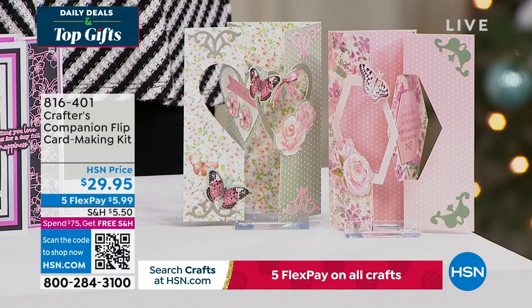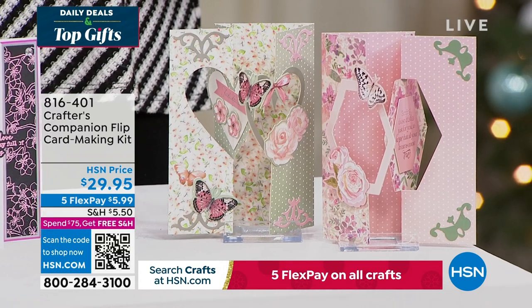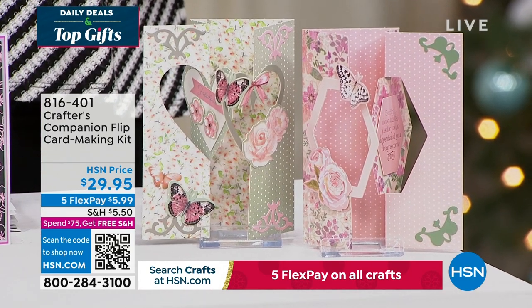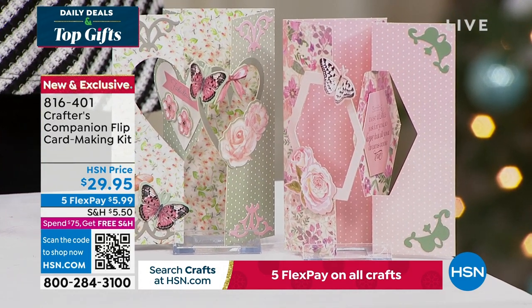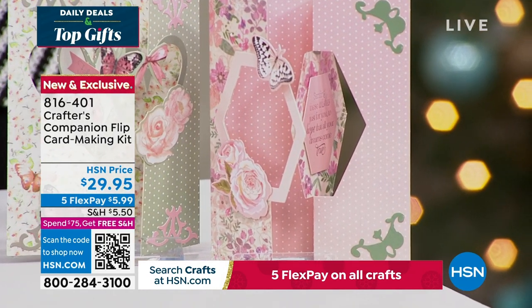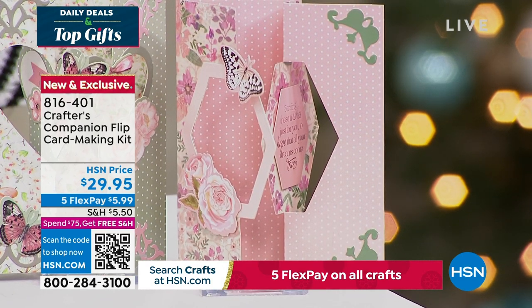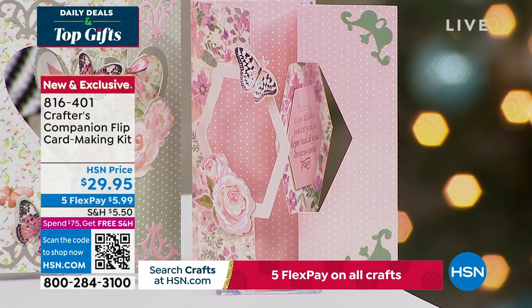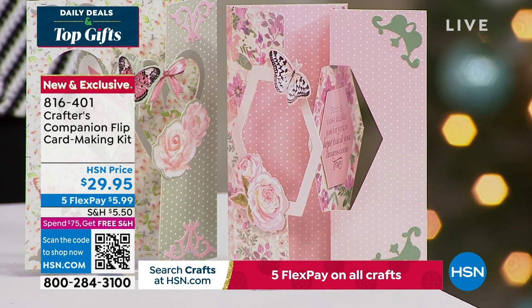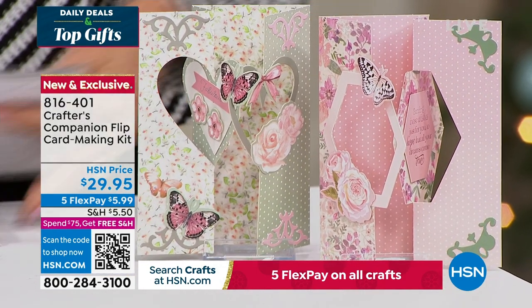We also want to share with you the flip card. Flip cards are so much fun. This is a way to enjoy all of that done so easily, thanks to Sara. You can get five fabulous designs, two different themes, for about 20 printed die cut sheets. And you're getting the envelopes as well here with this fully customized kit. It's 816-401, coming up in just a little bit in this hour.